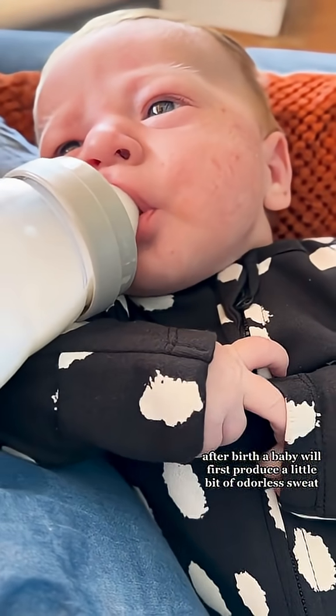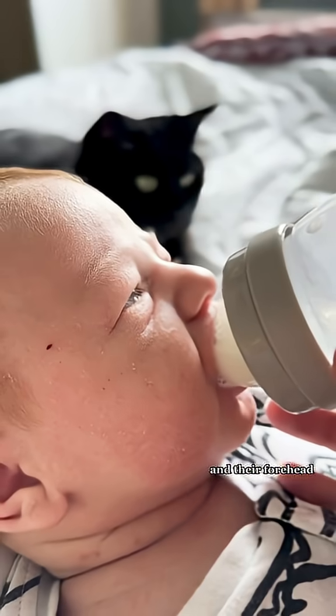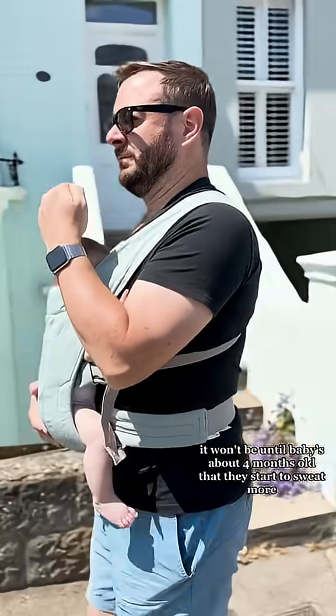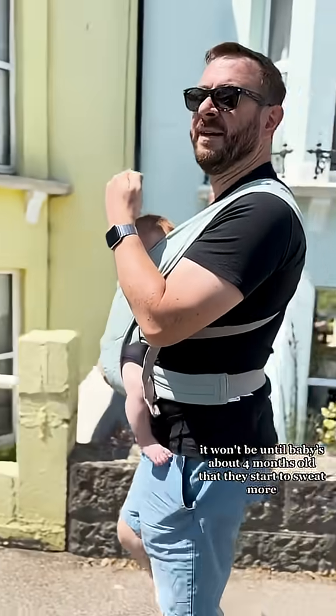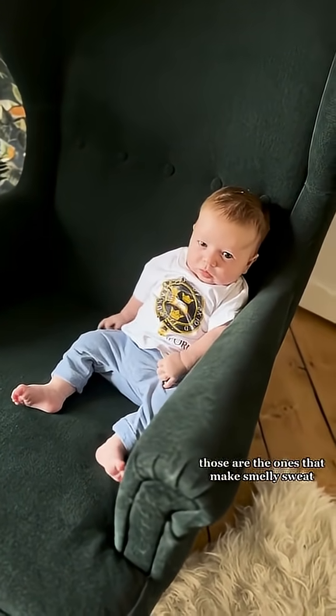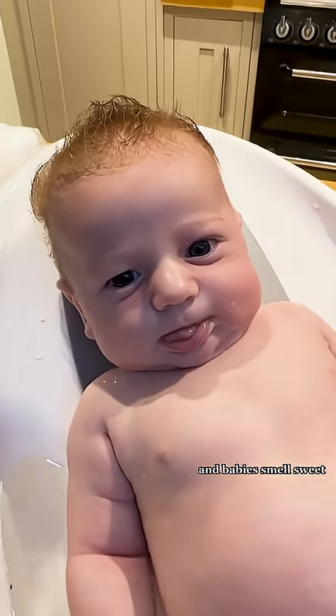A baby will first produce a little bit of odourless sweat from the palms of their hands, the soles of their feet, and their forehead, but this is practically nothing compared to what grown-ups are capable of. It won't be until baby's about four months old that they start to sweat more. And there's a whole other group of sweat glands that don't even turn on until puberty — those are the ones that make smelly sweat, the main reason that teenagers smell and babies smell sweet.